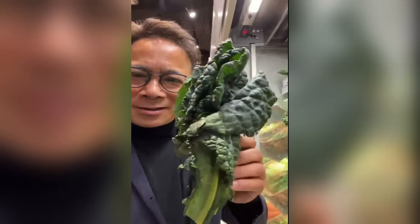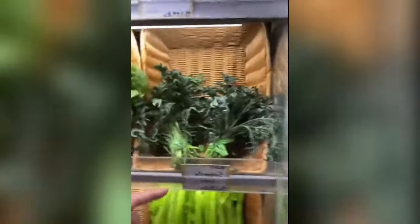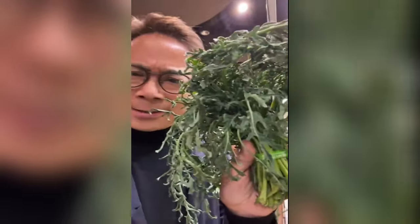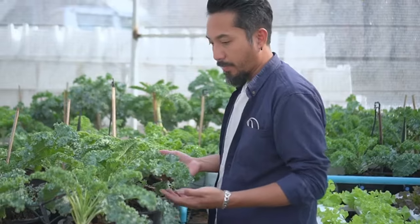This type of kale is called Lacinato — also called dinosaur kale, because look at it, it looks like dinosaur skin! It's also called Cavalo Nero. A lot of people don't know that dinosaur kale is what's used in minestrone soup — those little dark squares floating around. And here's something even more unusual I haven't seen before: Spigarello kale. Look at this — it looks almost like arugula, but it's a kind of kale. It just shows you how many different types of healthy foods there are.